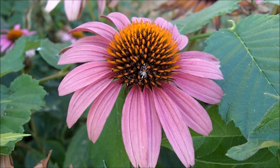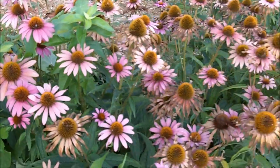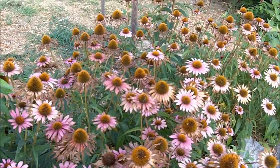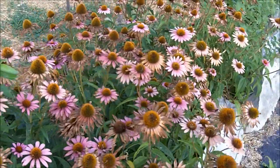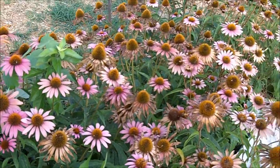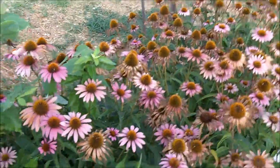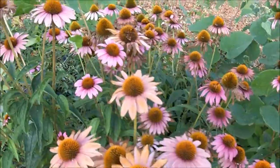Echinacea purpurea, purple coneflower. These plants are native to North America. The Indians use them as a medicine. It's a common ornamental plant — people plant it because it makes a pretty flower.